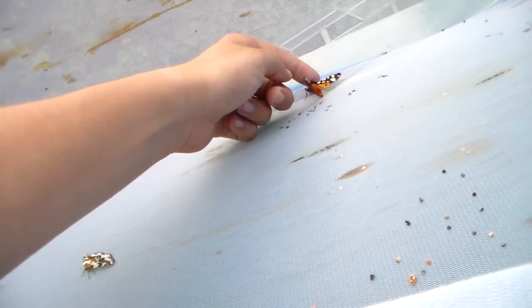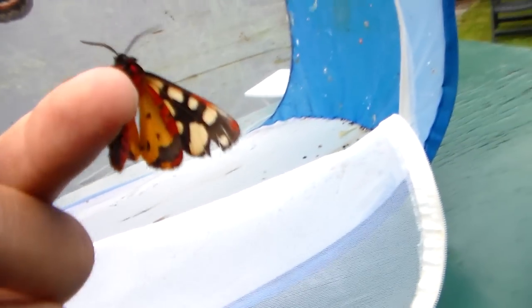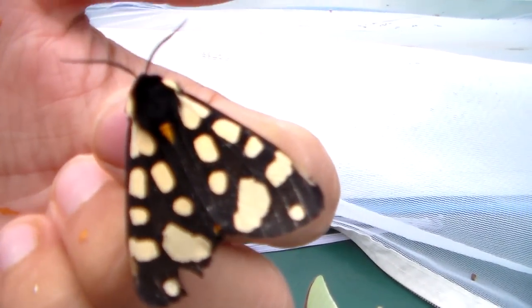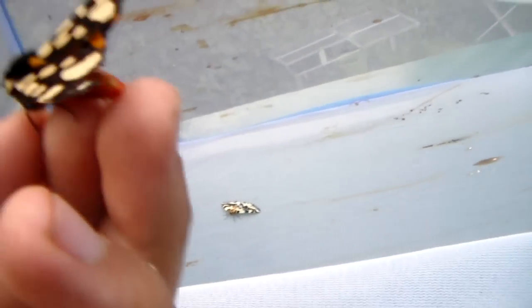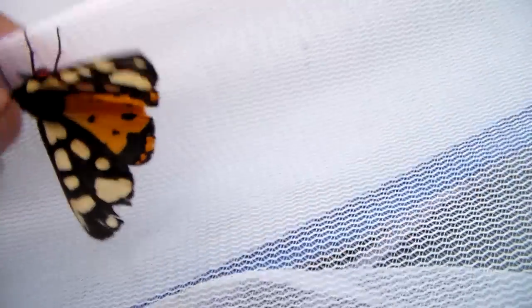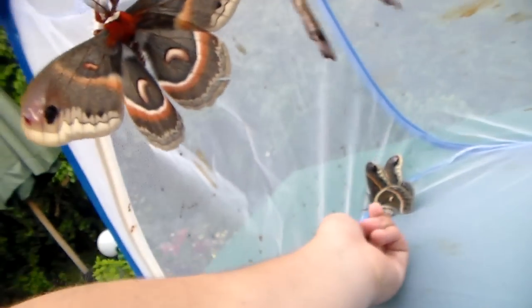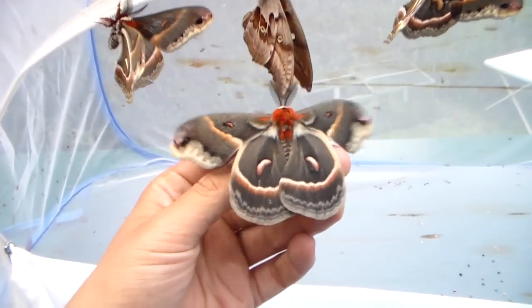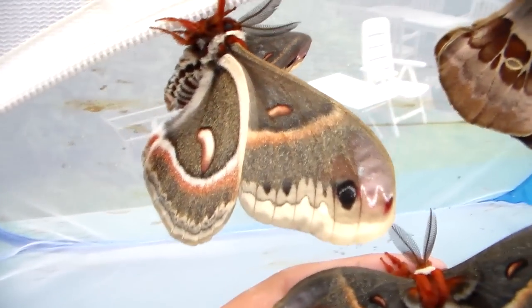This is the cream spot tiger, called Arctia vilica. It has some crazy red and yellow colors, and black and white. This one is actually toxic — the bright red colors on the underside are a warning for predators, which literally means 'don't eat me, because I'm toxic.' Beautiful. I really wish another female would emerge soon, because that would mean I'd be able to breed them.